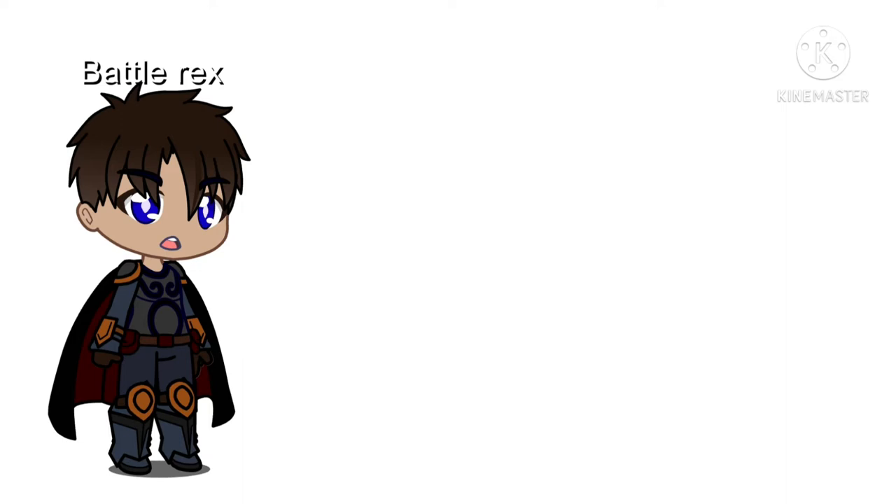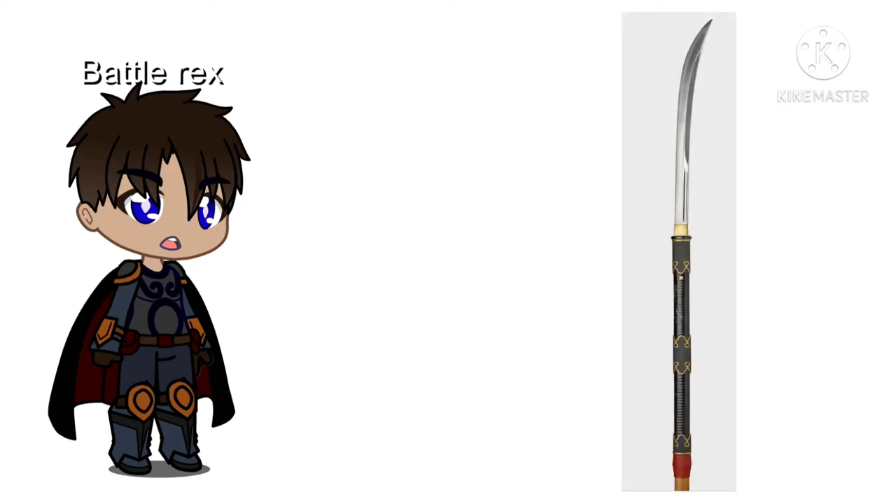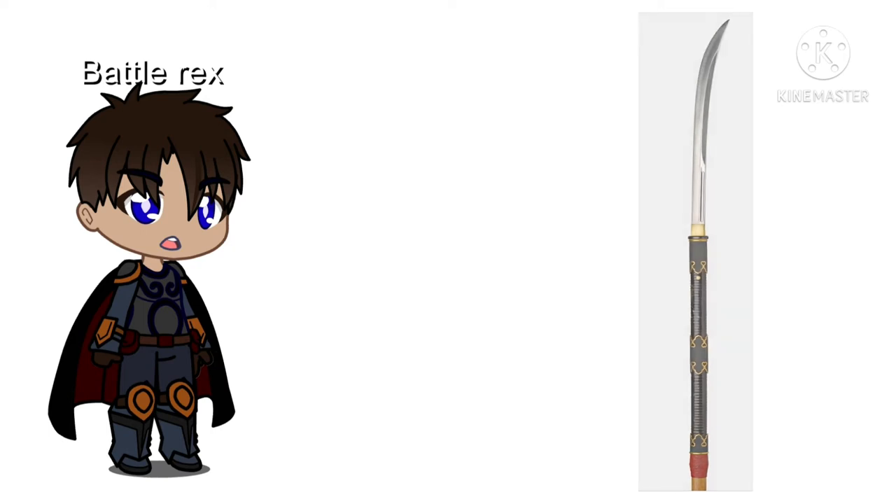Similar to 10th place, in 9th place is the naginata. This polearm was used by the Japanese, commonly as a home guard and defense weapon, which was particularly common among Japanese women. However, it isn't as effective due to impurities in the blade.